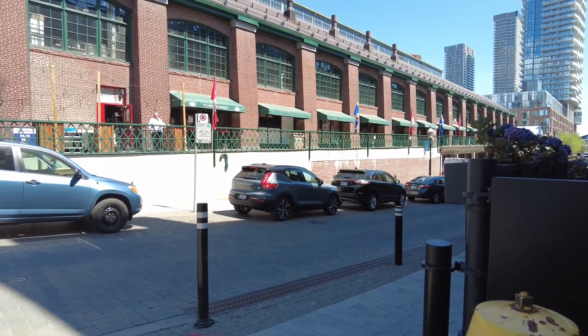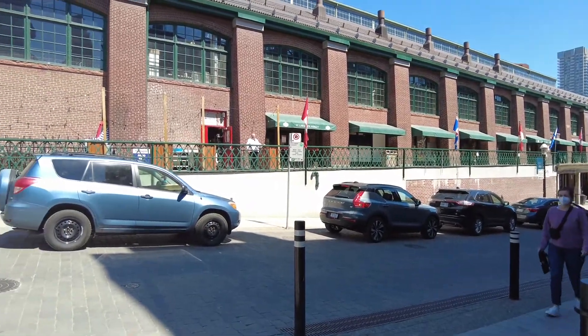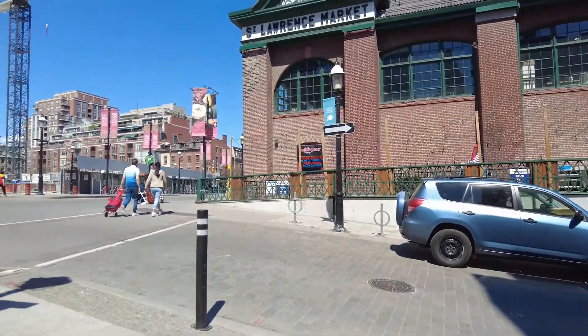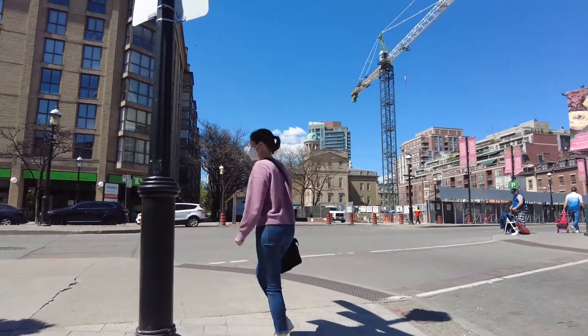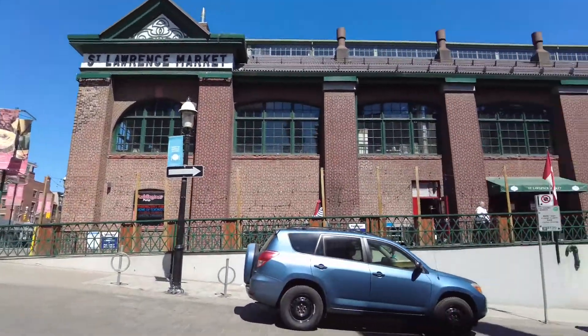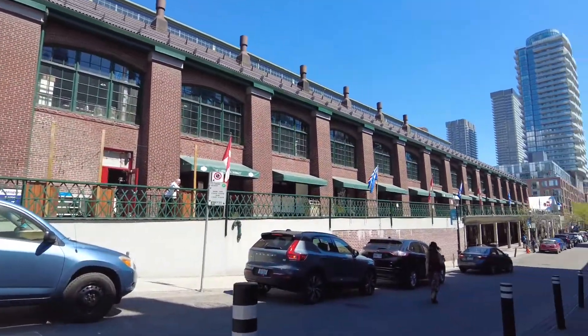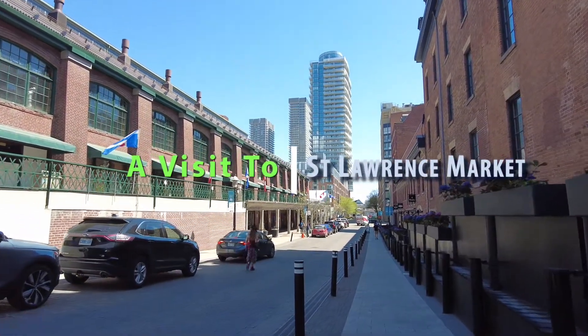Welcome to another Rolling with Ian video. Today I'm starting off at Market Street and Front. I'm going to go down Market Street and then I'll go into the St. Lawrence Market in the lower half of the building. I won't be going to the Farmer's Market because today is Thursday and the Farmer's Market is Saturday.